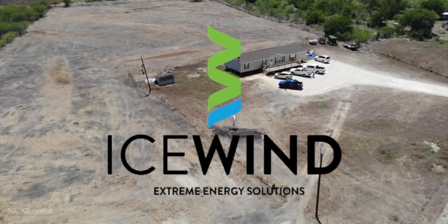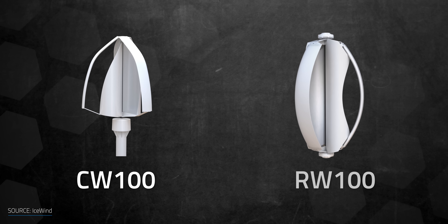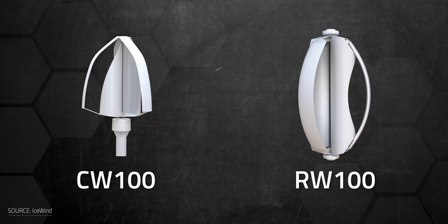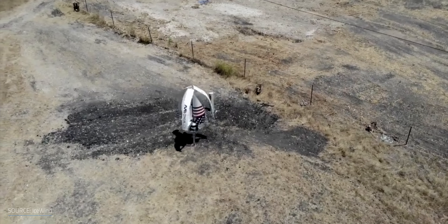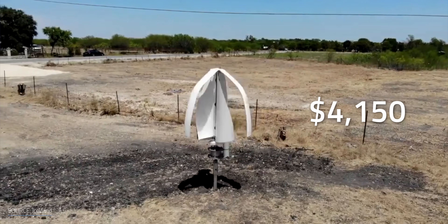That's one of the reasons many companies around the globe have been trying out innovative designs to make wind turbines more feasible for homeowners. One company manufacturing vertical axis turbines is Icewind. They offer two models for pre-order: the CW100 for residential applications and the RW100 for industrial applications. The cost of the 600-watt residential wind turbine is $3,200 including the support structure, but a complete on-grid system with a 1.5-kilowatt inverter would cost about $4,150.